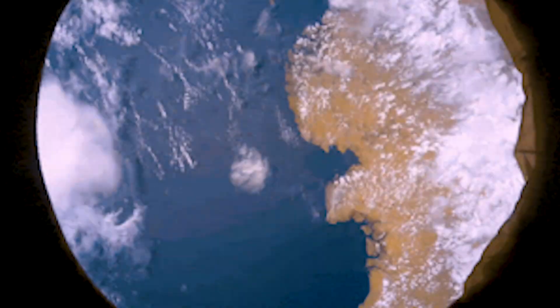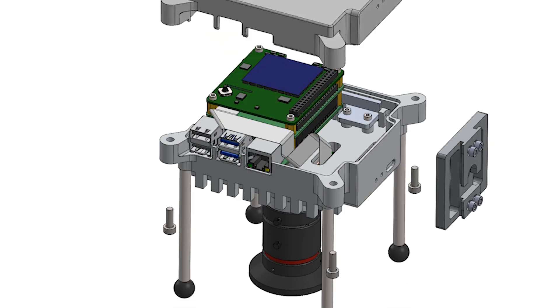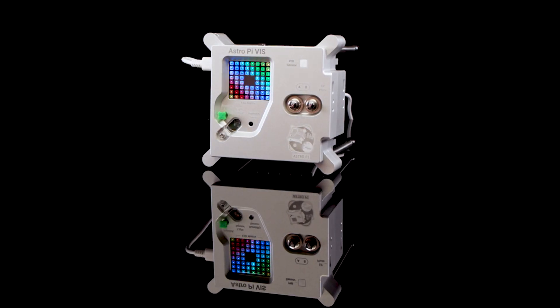We can't wait to see what experiments young people come up with. There are a host of new sensors to help them investigate life in space, and there's now a machine learning accelerator which will allow young people to analyse their data and their images while their code is running in space.